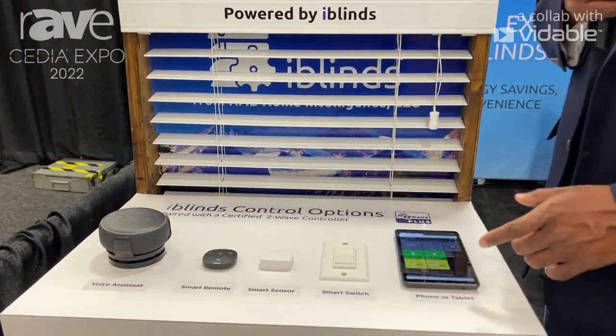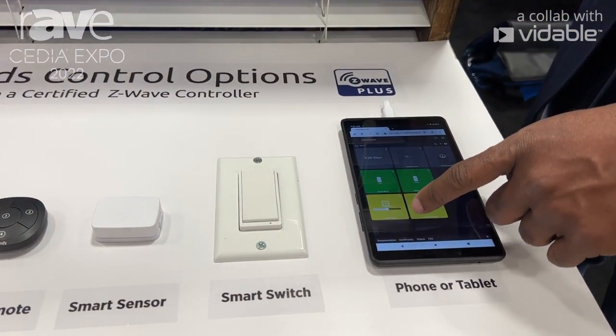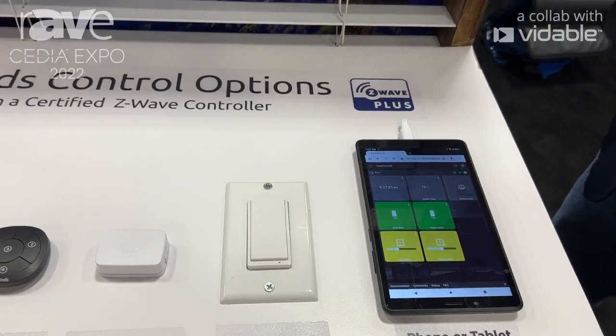You can power iBlinds or control it with a phone or tablet using an app. This is a small blind — I'll push a button here and get it to move.